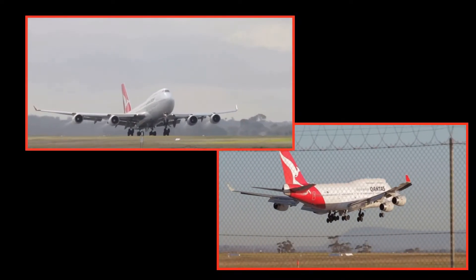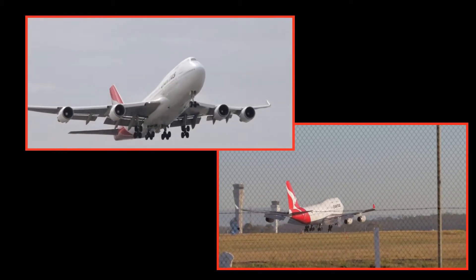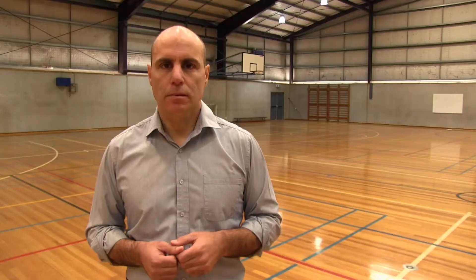We know that things can speed up and slow down, but what makes things speed up or slow down? What makes things change direction or change shape? Well, the answer is forces.